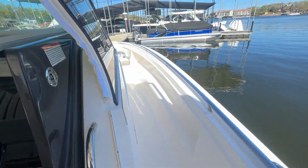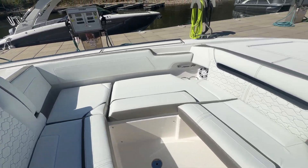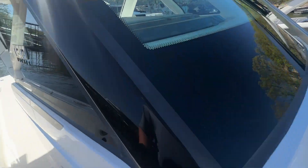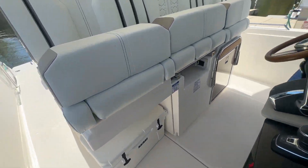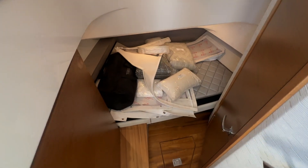Coming around to the bow of the boat, there's another big social area — very nice, very clean, tons of space to entertain. From here we'll head down into the cabin.